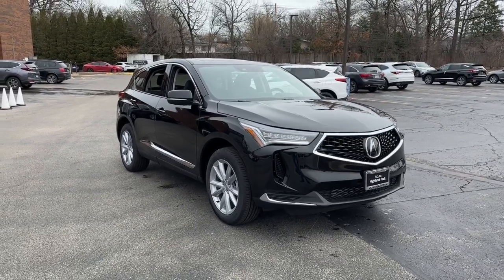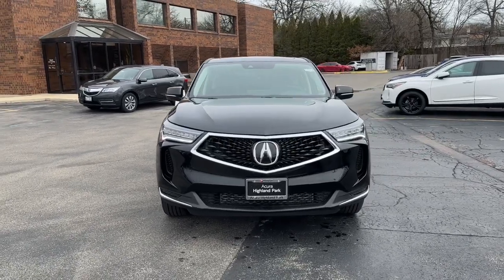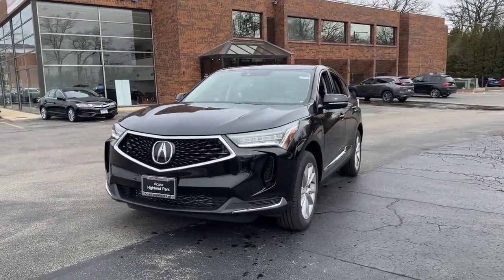Enjoy the view of this 2024 Acura RDX. You'll be sleek, safe, and smooth in the RDX luxury crossover SUV.